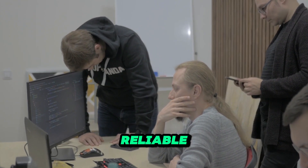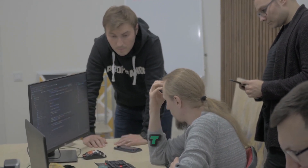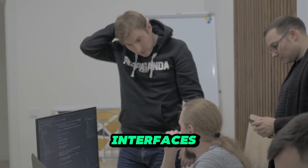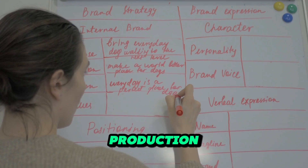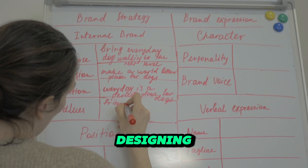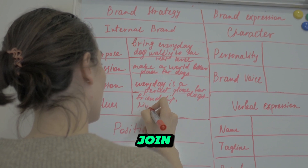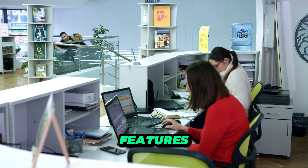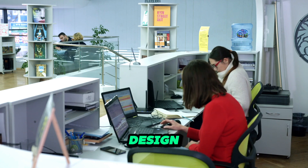Begin by selecting a reliable print-on-demand platform. Services like Printful, Teespring, and Redbubble offer easy-to-use interfaces and integration with e-commerce sites. These platforms handle production, shipping, and customer service, allowing you to focus on designing and marketing. Most platforms are free to join, which helps you stay within your budget. Spend some time exploring their features and choosing the one that aligns best with your business goals and design preferences.